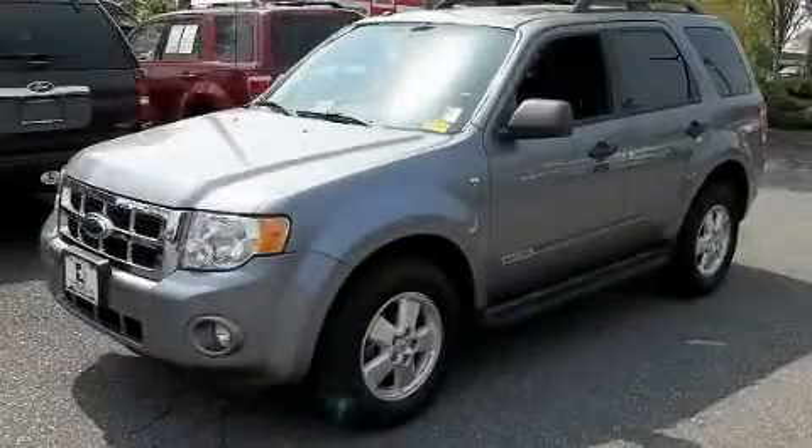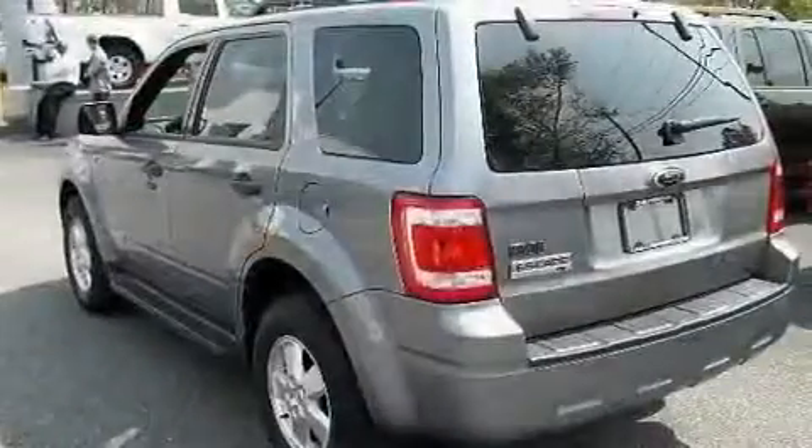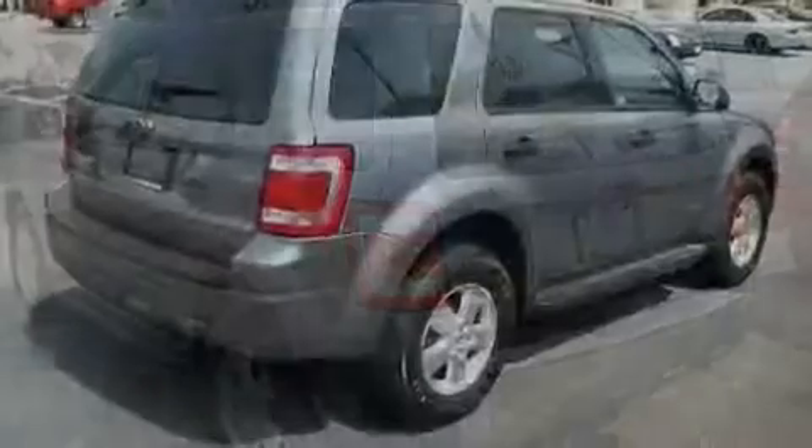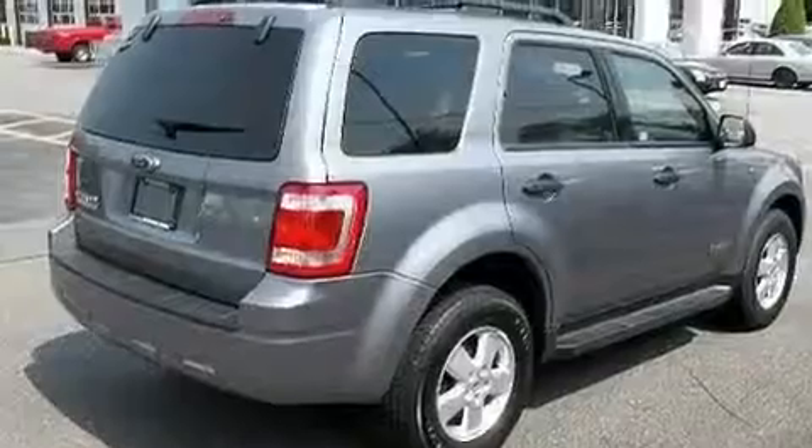This is a 2008 Ford Escape — functional utility for a modern lifestyle. It features a 3.0-liter six-cylinder engine and an automatic transmission.